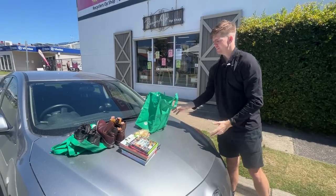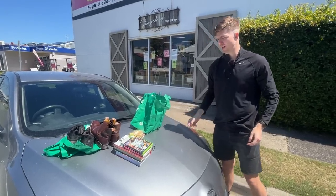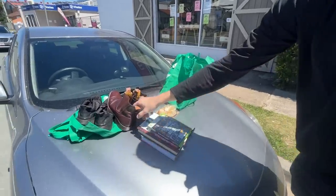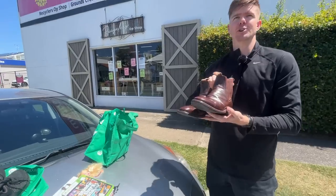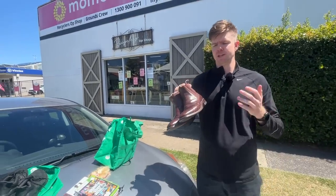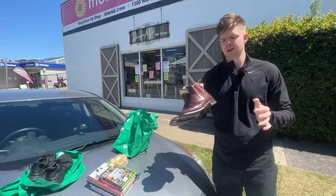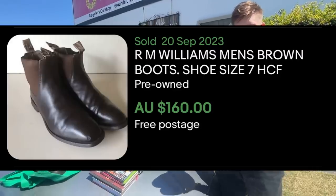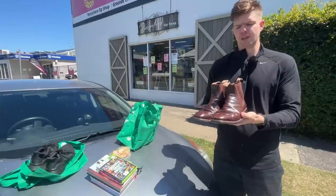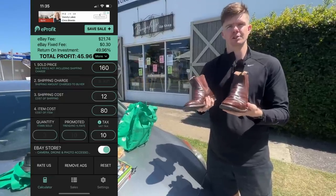I just want to take you guys through a few of the other things that we found in there because it was actually quite a really good store. We spent $140 all up. These shoes here were probably the majority of the spend — it was $80 for these RM Williams. A lot of you guys are probably thinking, maybe if you're just starting out as a beginner, that $80 for an op shop purchase is just something that you wouldn't think about doing. But these things actually go on to sell in really good condition, between $150 to $160. I put that into the e-profit calculator with Courtney in store and it looks at about $35 to $40 in profit.